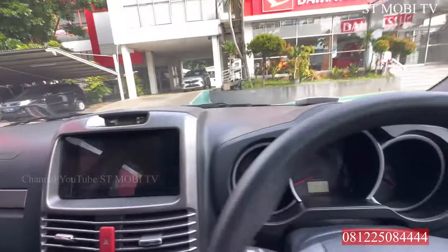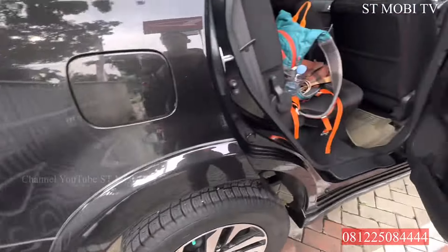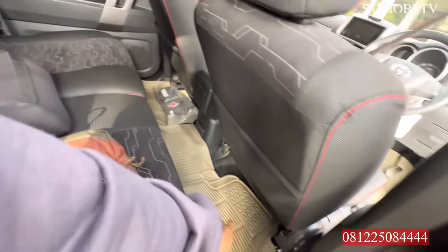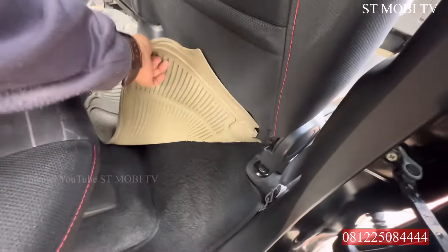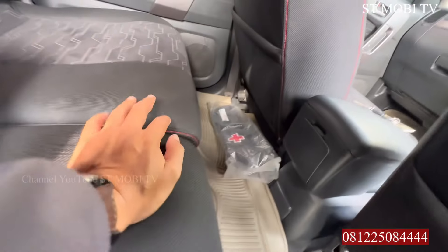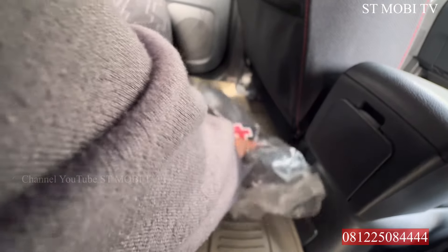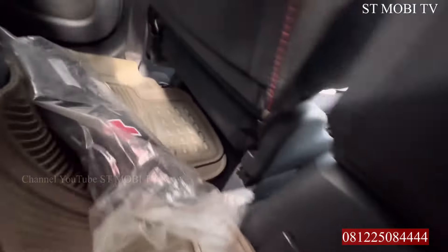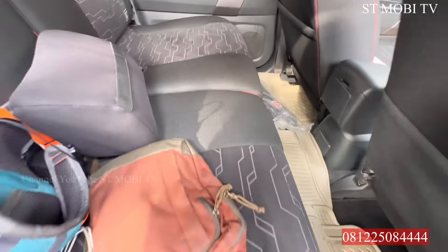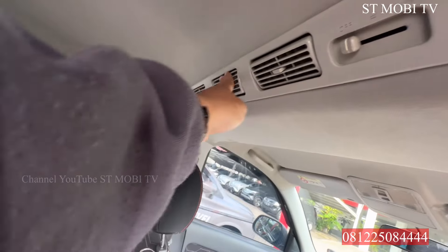Kita lanjut di bagian belakang ya, sebelum terakhir nanti kita lihat bagian mesinnya. Ini barang-barang saya pas pergi ke Jakarta. Sudah ada karpetnya ya, ini karpetnya double - ini karpet bawaannya, ini karpet aslinya. Masih mulus banget. Ini juga masih belum bongkaran. Tool dan P3K-nya ada. Dongkrak ada di sebelah sini. Jok-nya masih bersih, masih kenceng kulitnya. AC-nya masih kenceng juga.